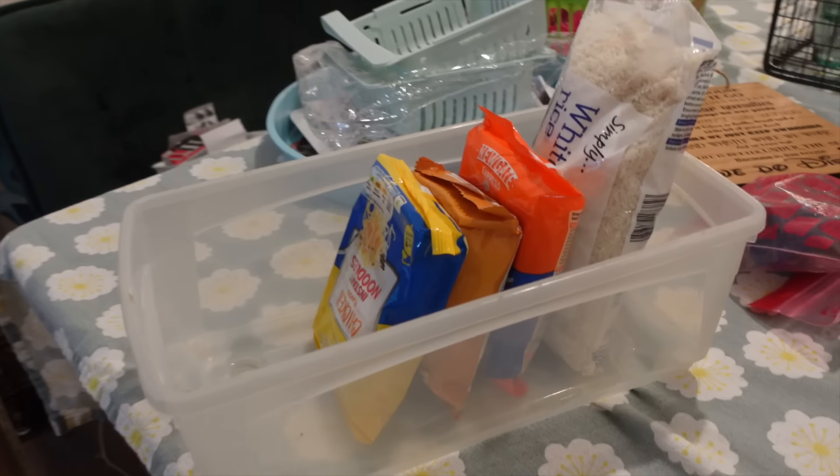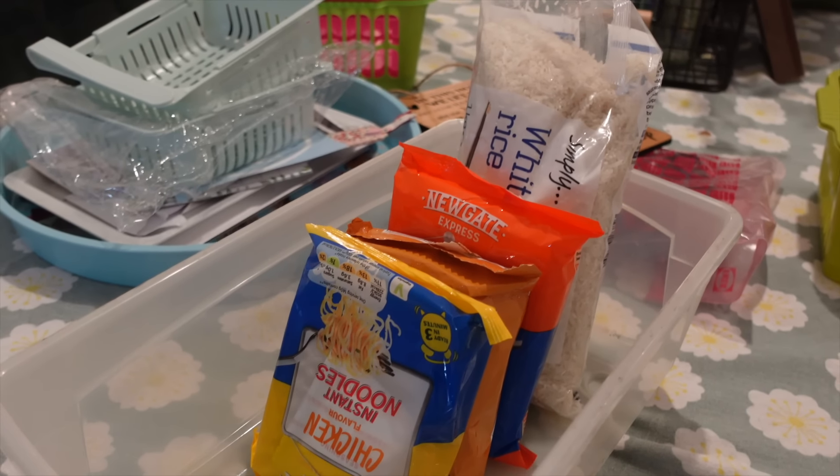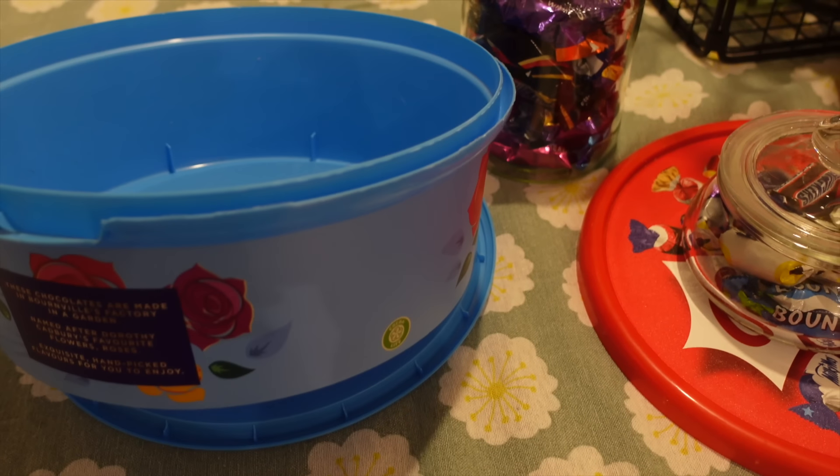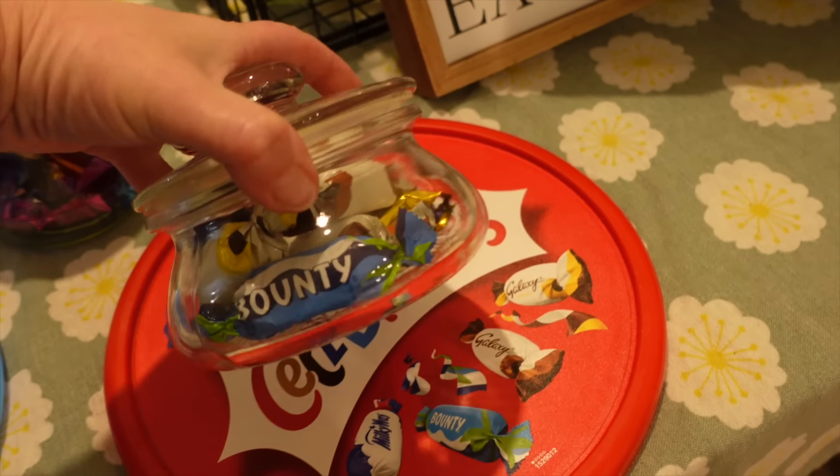I don't think I've fully stocked up since we've moved in, actually. This basket will be for spare pastas, rice, and noodles. I've just been emptying packets — they take up so much room. I've got some in an empty jar, and this was in the living room. Right — the larder's done!